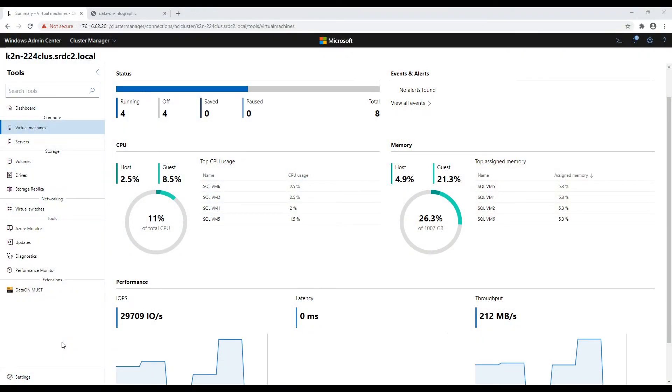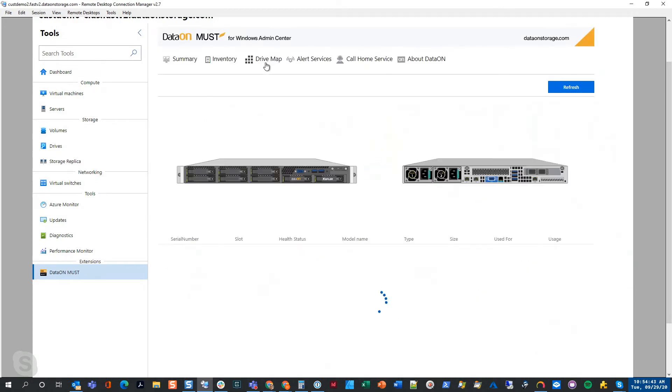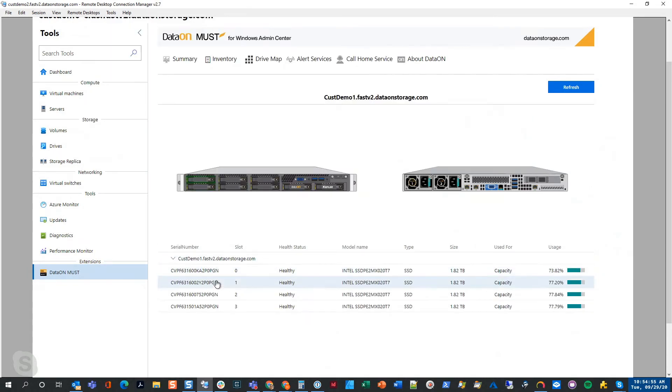Henry Fu from DataOn explained that DataOn is one of the first to create an extension for Windows Admin Center. Their MUST extension gives you the ability to see what's happening in your HCI cluster. The summary page shows uptime, OS, two nodes, drives, and resource data. The drive mapping feature tells you exactly where your drives are physically located — useful for remote service: if there's a drive failure, you can remotely instruct someone how to handle it.